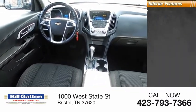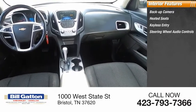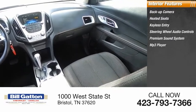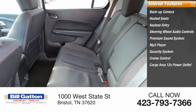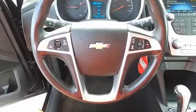Inside you'll find a backup camera, heated seats, keyless entry, steering wheel audio controls, premium sound system, MP3 player, security system, cruise control, cargo area 12-volt power outlet, and power outlets. This beauty is sure to make you the talk of the neighborhood.